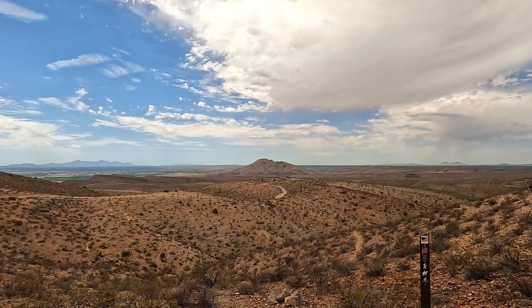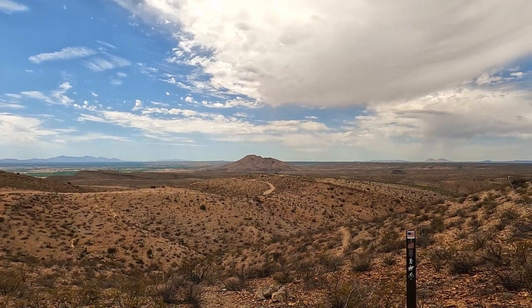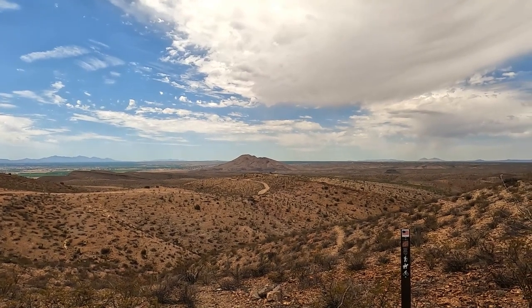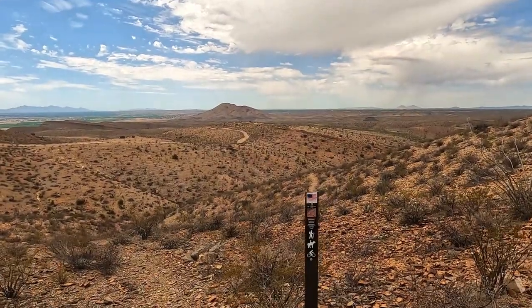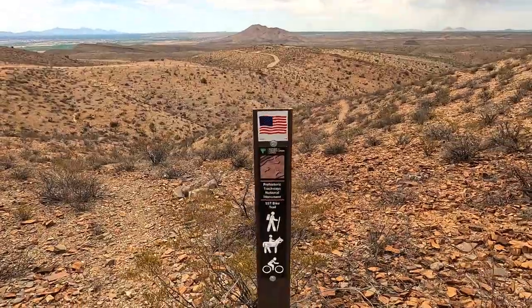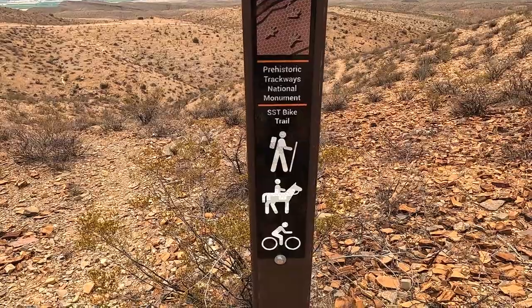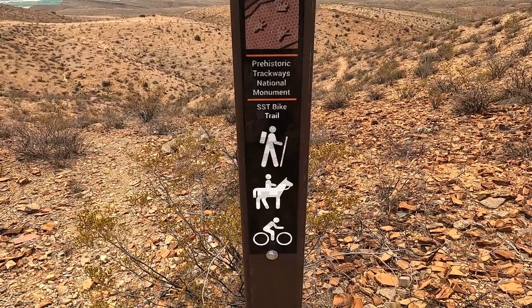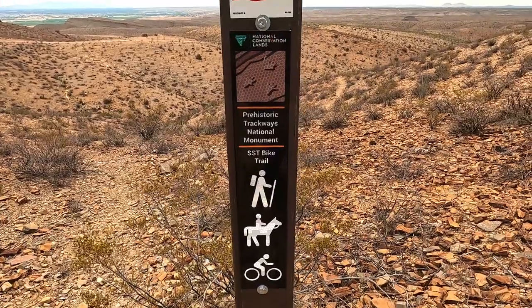I've gone 2.2 miles. It's Picacho Peak or Picacho Mountain in the center of the frame. This is the junction with the trail — it is not for motor vehicles. SST Bike Trail. Hiking, equestrian activities, and mountain biking are permitted here.